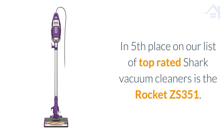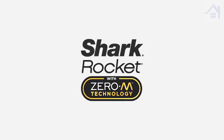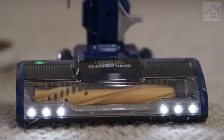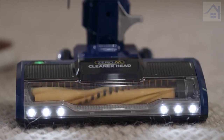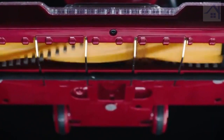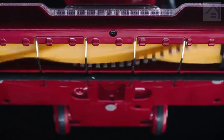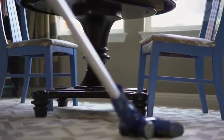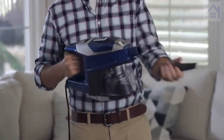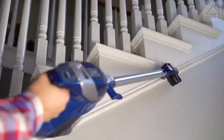In fifth place on our list of top rated Shark vacuum cleaners is the Rocket CS351. Shark is taking hair wrap head-on. The Shark Rocket Zero M corded ultralight actively removes hair wrap from the brush roll so you don't have to. Complete with powerful pet hair pickup, a slim design to easily reach under furniture, and hand vacuum capabilities for above floor cleaning. This vacuum has serious cleaning covered.